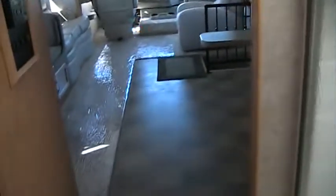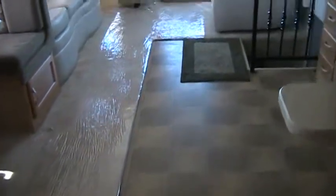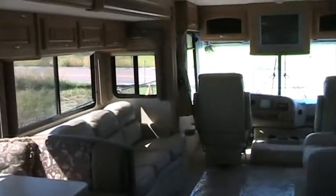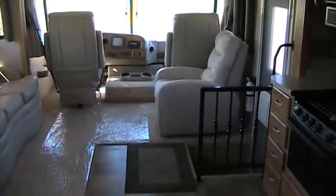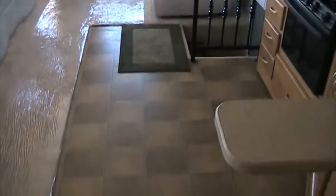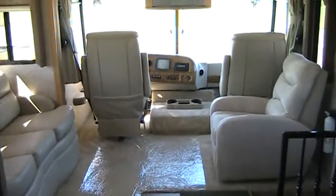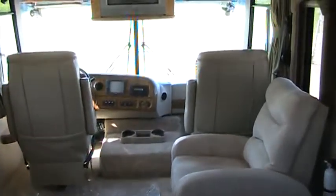No smells, no leaks, no damage — just in great shape. If you have any questions on this, give me a call at 888-355-8971. It's Josh from Gateway RV. You can also email any questions to Josh at GatewayRVUSA.com, or browse my entire inventory at GatewayRVUSA.com.